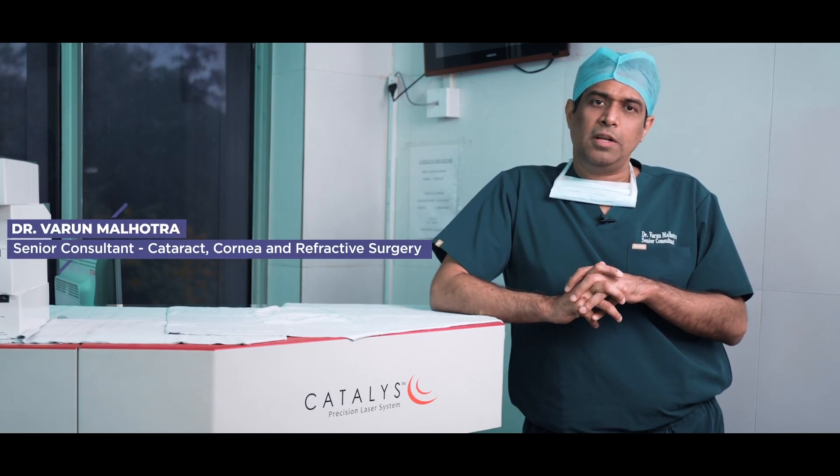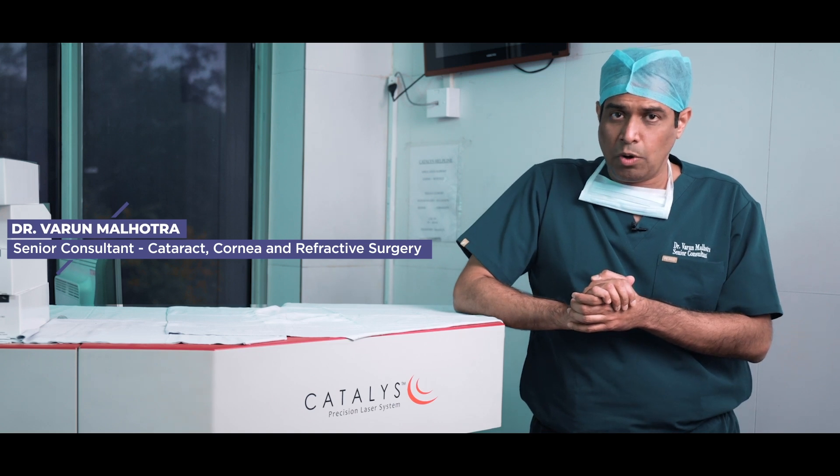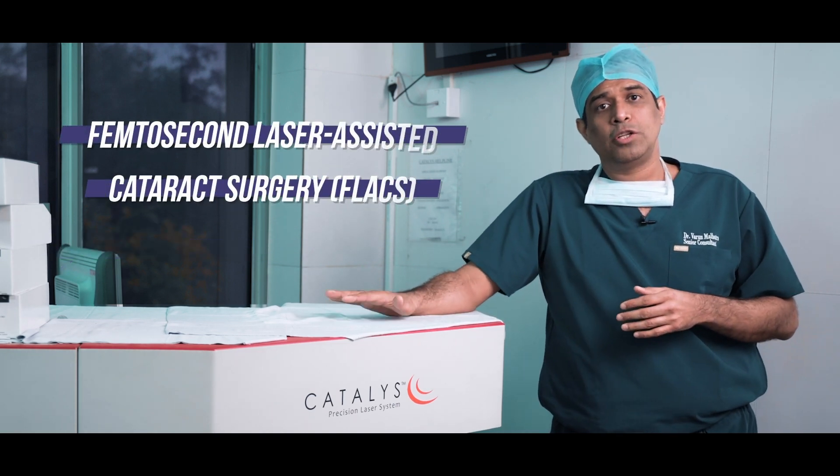Hi, I'm Dr. Varun Malhotra. I'm the Senior Cataract, Cornea and Refractive Surgeon at Centre for Sight Eye Hospital, Banjara Hills, Hyderabad. I'm also the Head of Clinical Services here, and today I want to show all of you the Catalyst Platform by Johnson & Johnson.